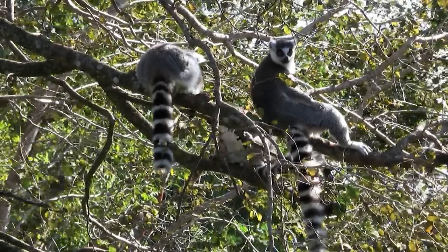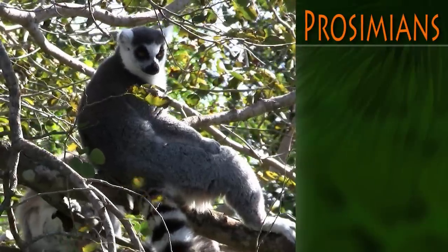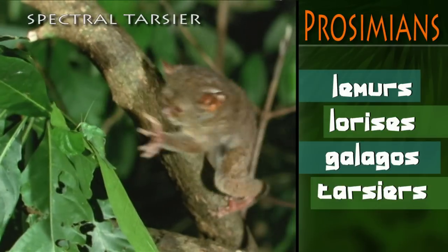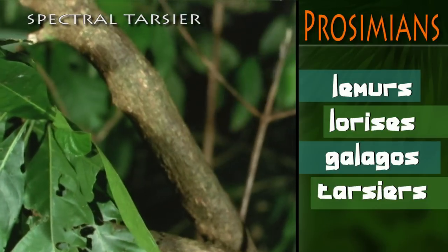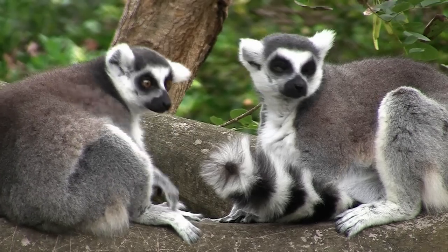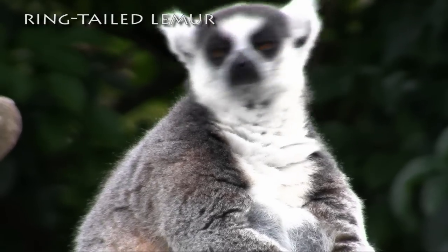In the amazing world of primates, the least advanced are the prosimians. These include the lemurs, lorises, galagos, and the tarsiers. In the lemurs, we see a resemblance to monkeys, but also an elongated snout and a highly developed sense of smell, not typical of primates.